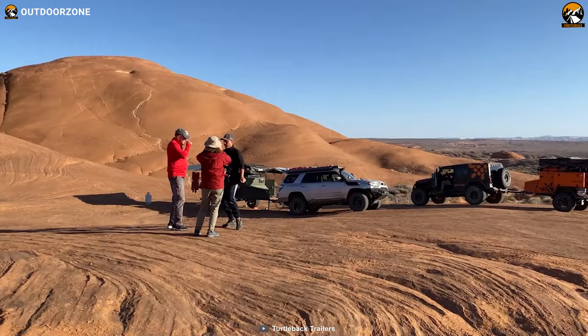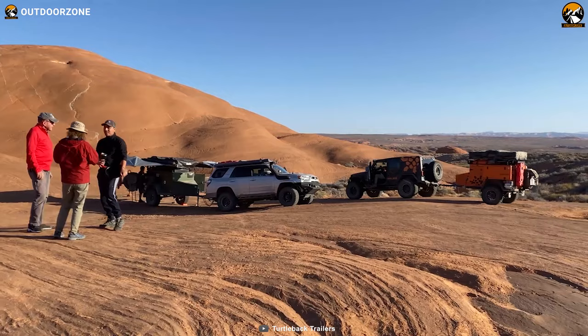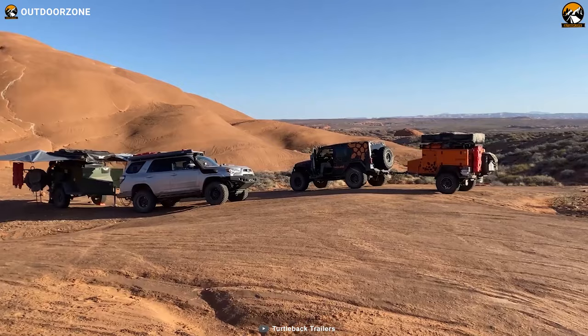In short, when your necessity drives you toward a sturdy, powerful, and compact expedition trailer for your off-road journeys, the Turtleback Expedition can be in your best interest.